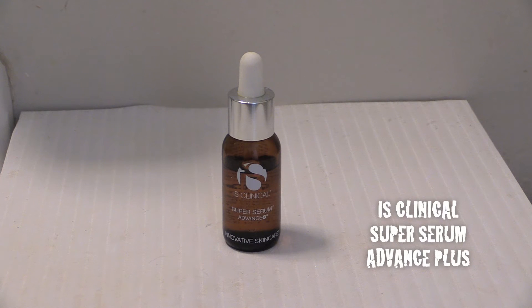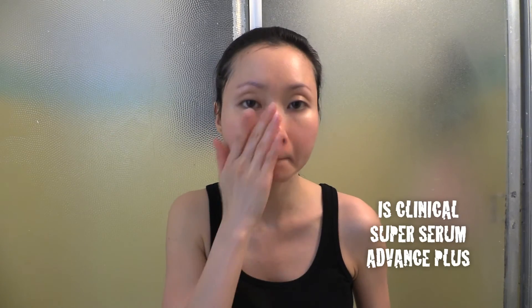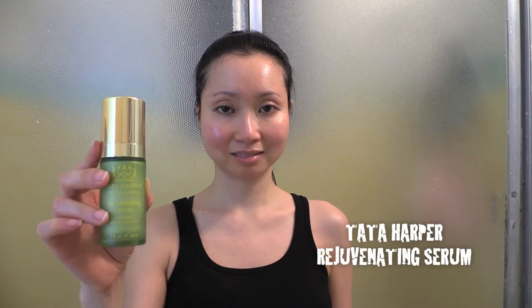Now time for the iS Clinical super serum advanced plus. I massage four drops of the serum onto my face — it is a vitamin C serum and helps with brightening and evening out my skin tone. Next up is the Tata Harper rejuvenating serum, one of my favorite anti-aging face serums.